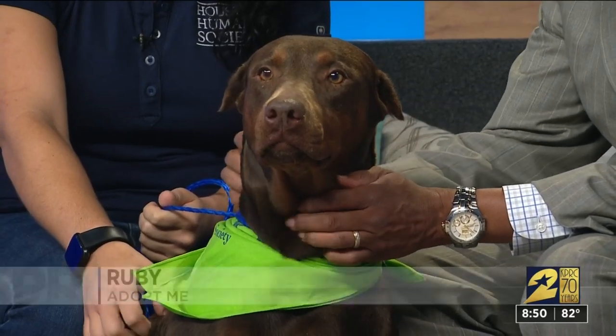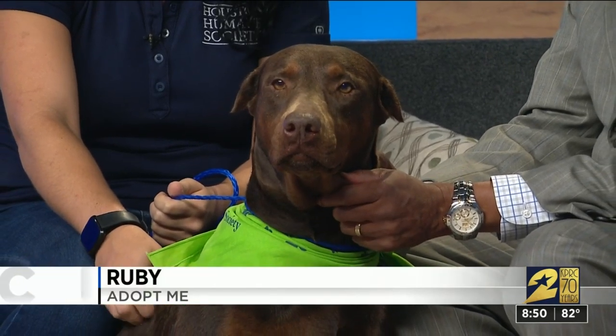This is a lap dog — at least she thinks she is. She is such a sweetie. This is Ruby with Katie from the Humane Society. A Doberman, obviously. Yes, a red Doberman.